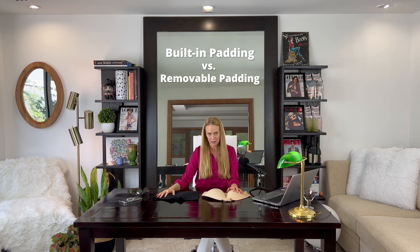Hi, my name is Karen. I am the owner and founder of Love My Bubbles, and in this video I want to address the difference between our built-in padding options and our removable padded options.